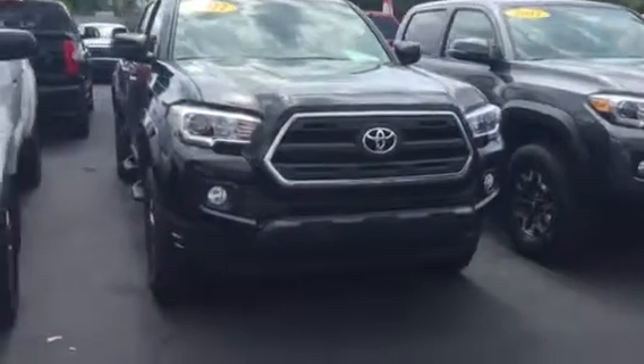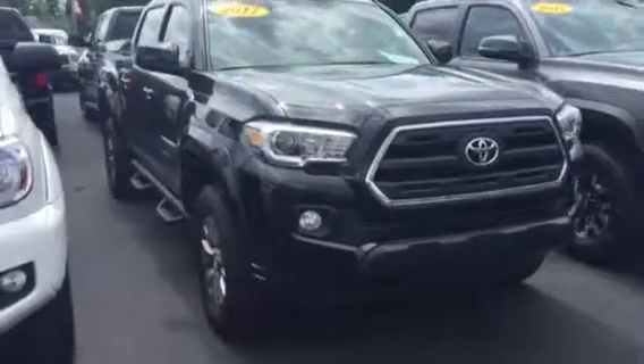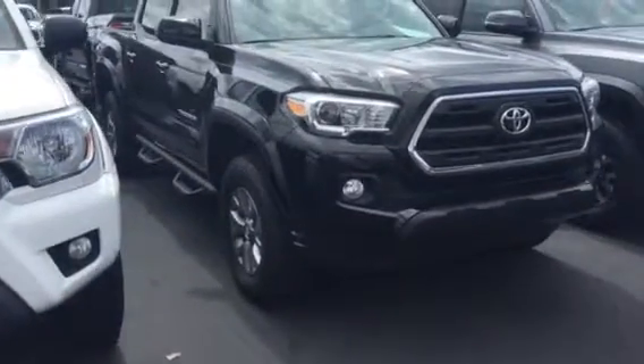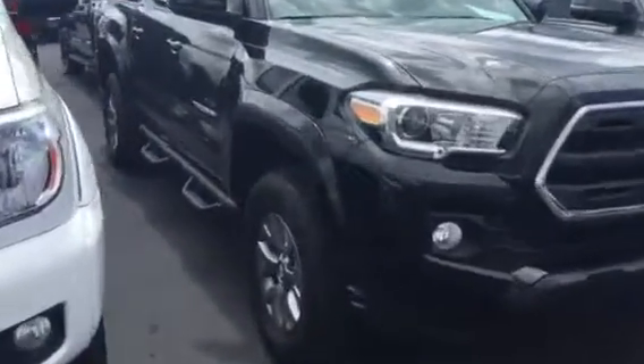Hey Mr. Allen, it's Brent here at LaGrange Toyota. I want to send you a quick walk-around video of the 2017 Toyota Tacoma double cab SR5 that you inquired about. It is here on my lot and we'll give you a fantastic deal on it.